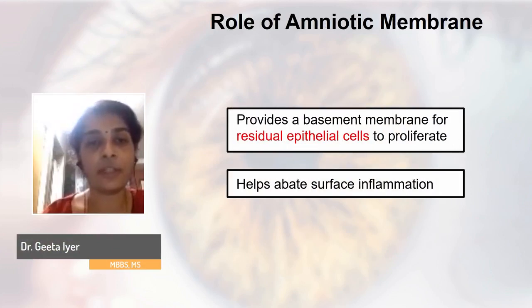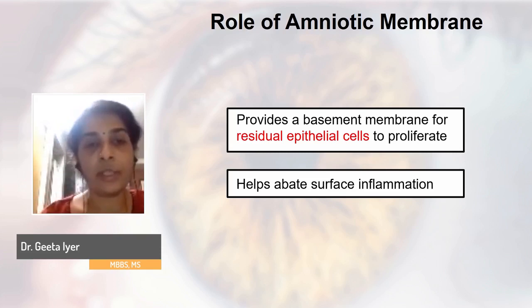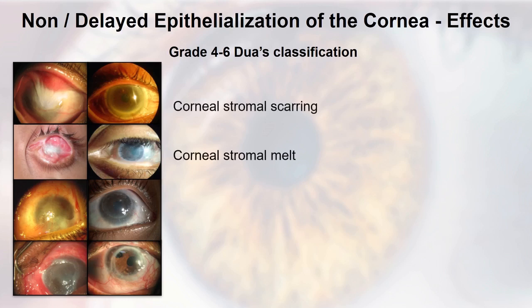Amniotic membrane provides a basement membrane for residual epithelial cells to proliferate and also helps abate surface inflammation. Importantly, amniotic membrane has a role only if you have residual epithelial cells on the ocular surface. In a very severe grade injury where the epithelial defect involves the entire tarsal and ocular surface and a significant proportion of stem cells are damaged, the amniotic membrane cannot provide cells — only the basement membrane. This is why in severe chemical injuries with delayed epithelialization, you see complications like stromal melt, stromal scarring, or perforation.